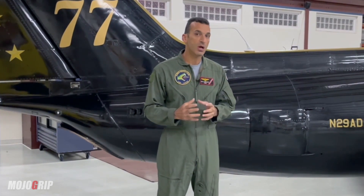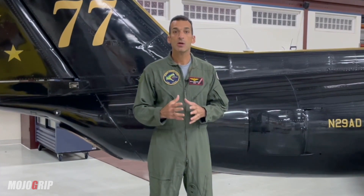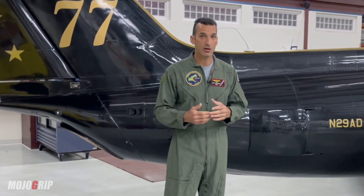Performance numbers — I'm going to be very general here, because it kind of depends which dash number of engine you install, and also how heavy your airplane is, and obviously environmental factors. But some general numbers: takeoff roll is 800 feet, rate of climb is 7,000 feet per minute.